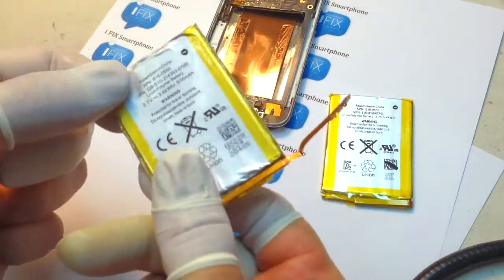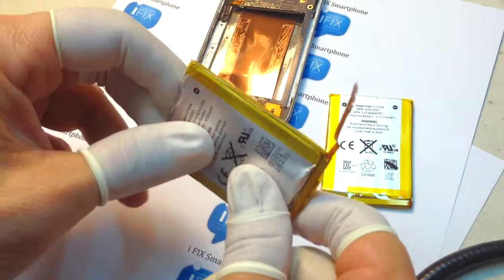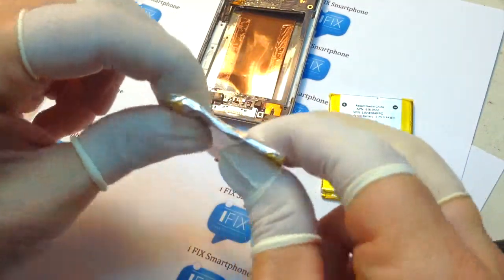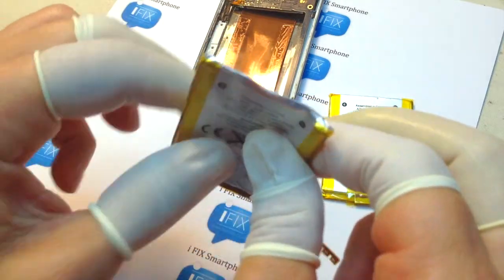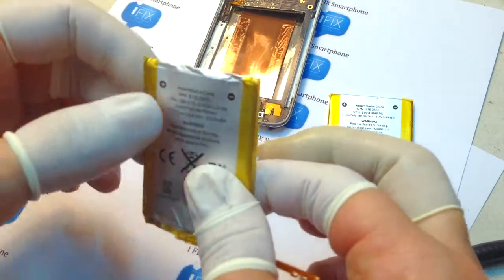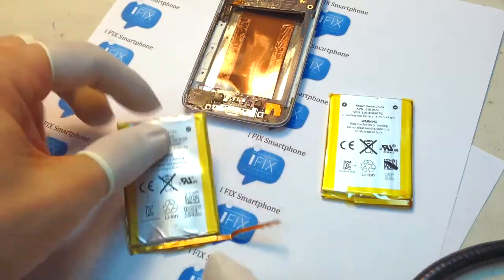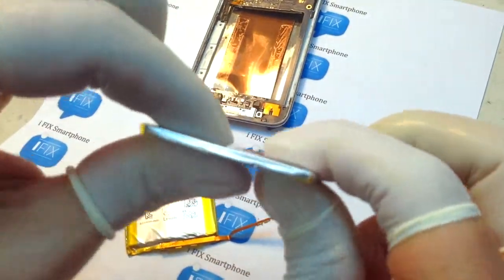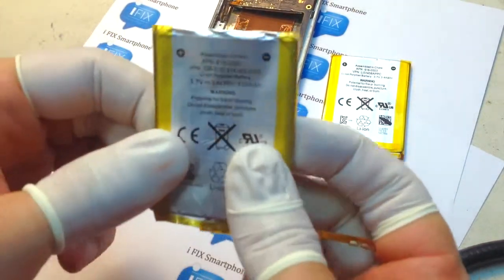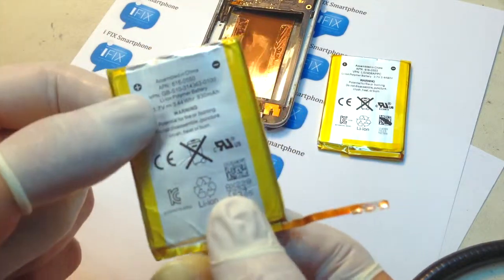Just from looking at it, you can see it's already wobbled. Let me get a better angle — see this? So, obviously, this battery was never replaced, and this device was released about two and a half years ago, so it's just time. You can see this old one is no longer rigid, while the new battery is hard and rigid.